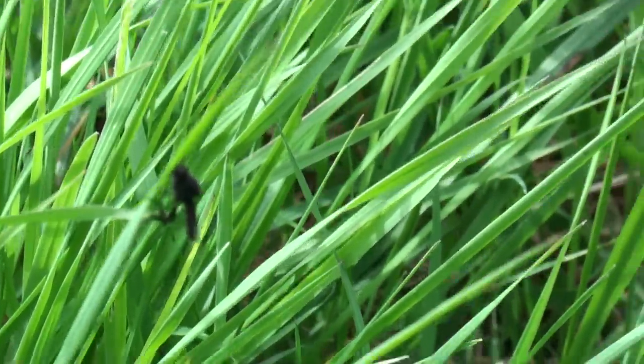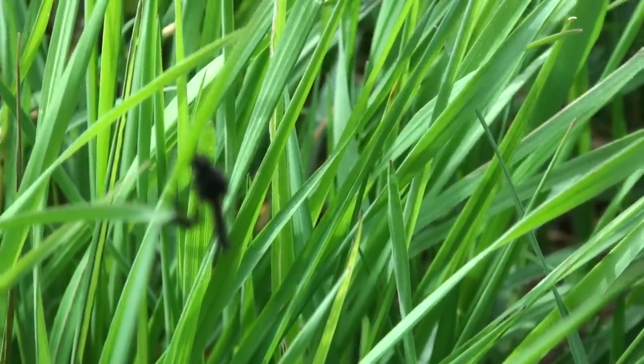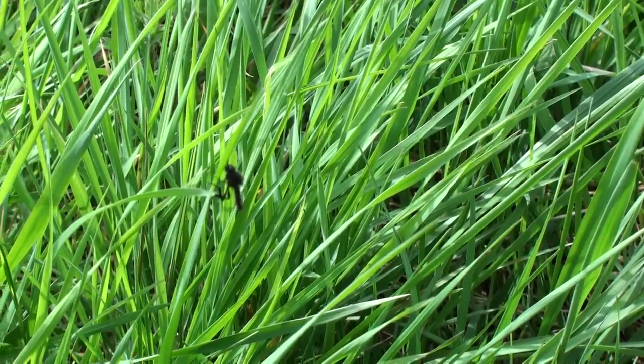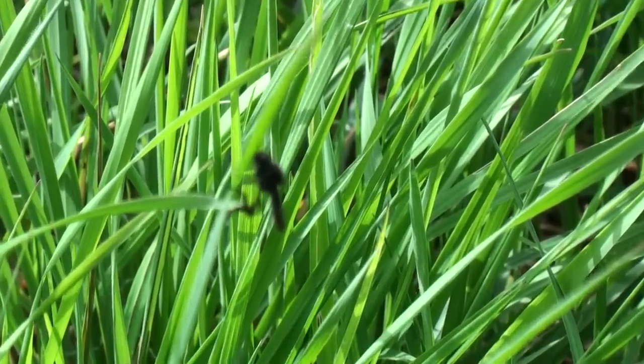they often fall into the water in considerable numbers and trout do select them. I expect a period in the next two or three days where we'll be using artificial flies that imitate this bibio or hawthorn fly.